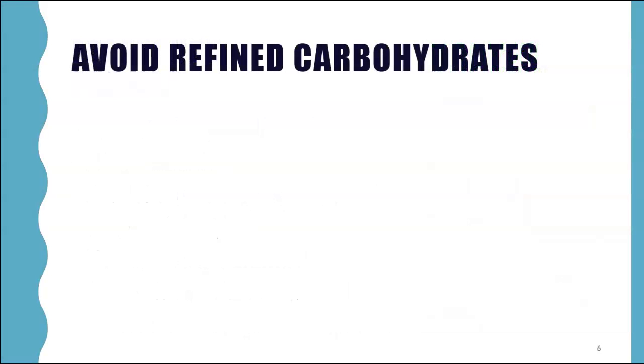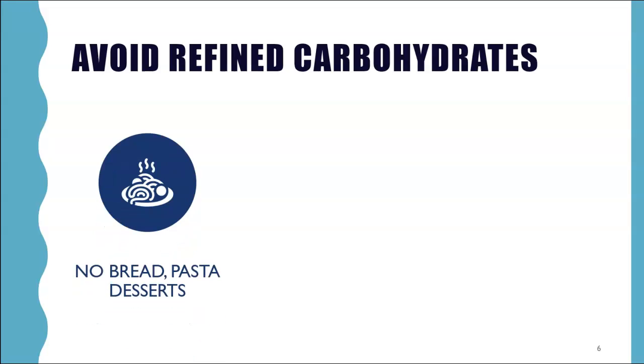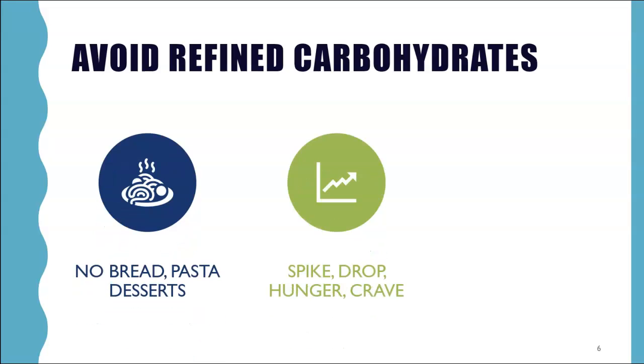Let's talk about carbohydrates. If weight loss is your goal, a major pitfall may be overdoing the carbohydrates. You must avoid the refined carbohydrates — bread, pasta, desserts. Studies show that refined carbs can spike blood sugar rapidly, leading to hunger, cravings, and increased food intake a few hours later.